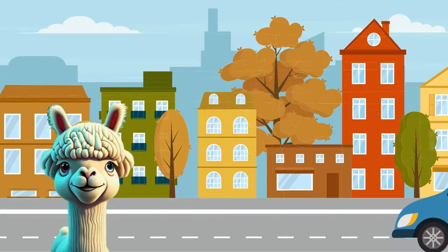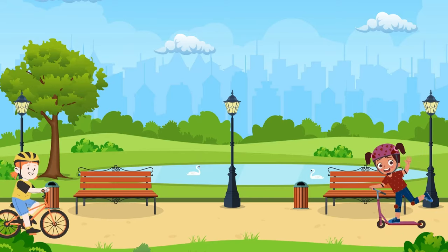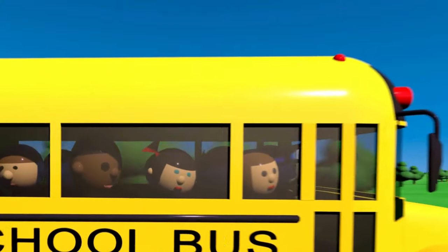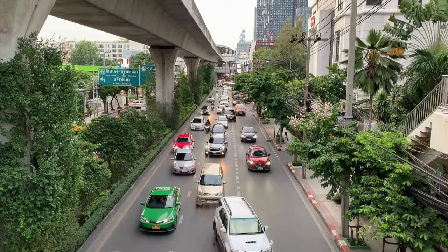Smarty! Hi little adventurers! It's Smarty here! And today we're going on an exciting journey to explore all the different types of vehicles we see on the ground every day! Get ready for a wheelie awesome adventure as we discover the wonders of cars, buses, bikes and more!